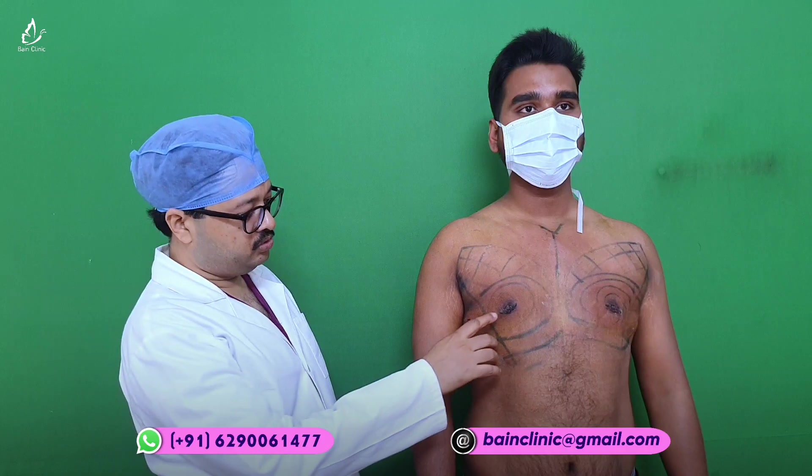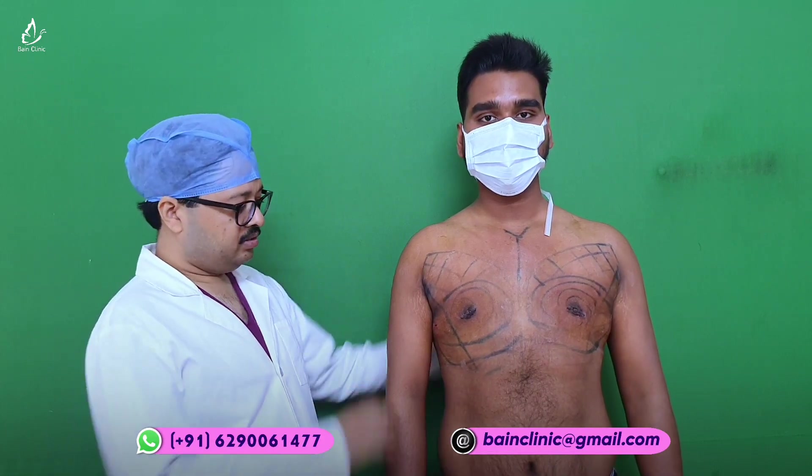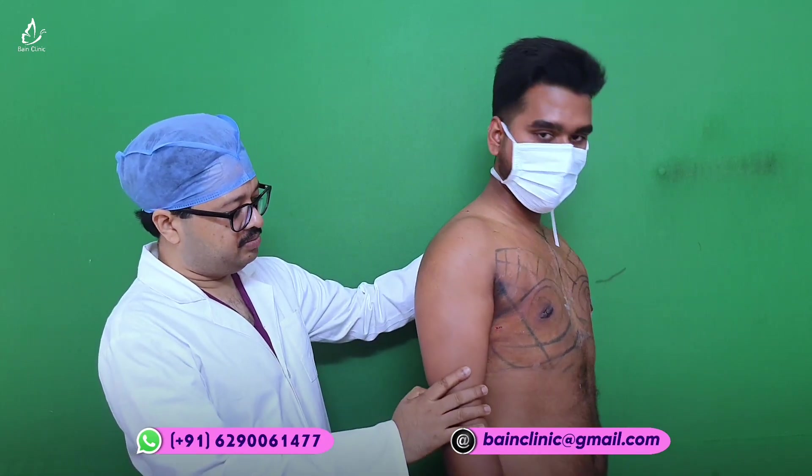We did cosmetic closure here and we have used absorbable sutures, so there is no need to cut any sutures. There are some markings, which will also go away by taking a bath. This type of result can be achieved after kanakmashti surgery.